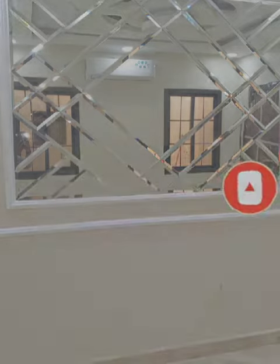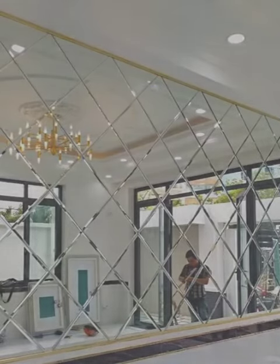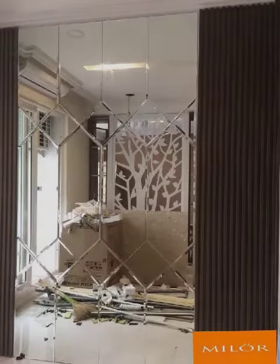Mirrors reflect both natural and artificial light, making a room feel brighter and more spacious. This is particularly useful in small or dark rooms, where mirrors can create the illusion of added square footage.